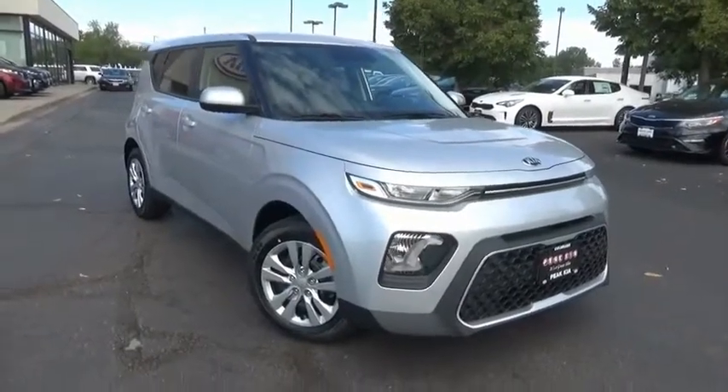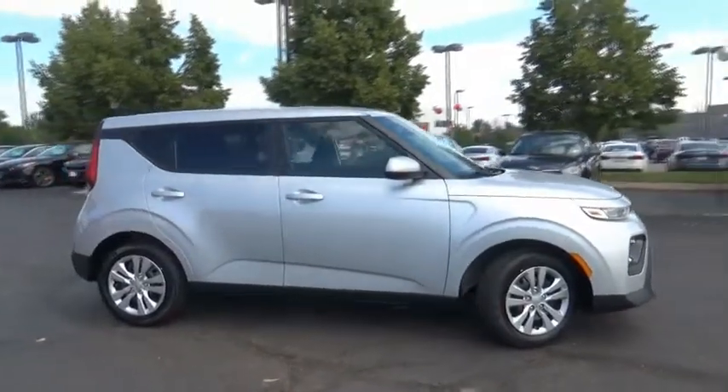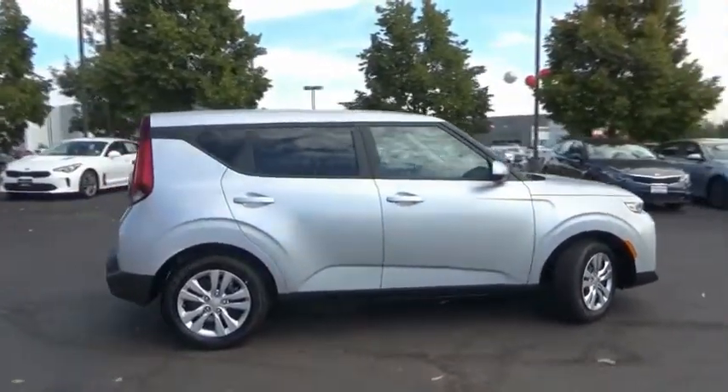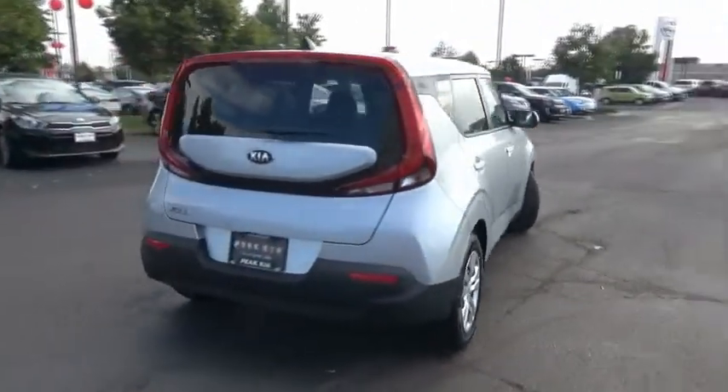Take a ride in the 2020 Soul. The Soul is quick and ready with its innovative catchy style, a sharp, roomy, and well-fitted cabin, and a comprehensive list of safety and fun features.